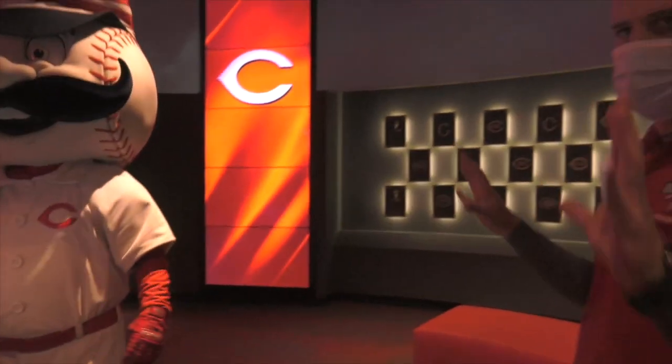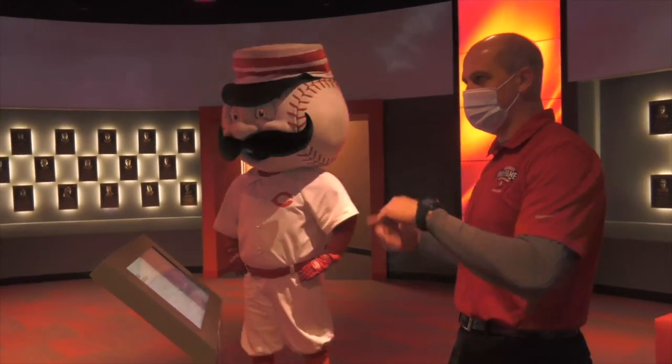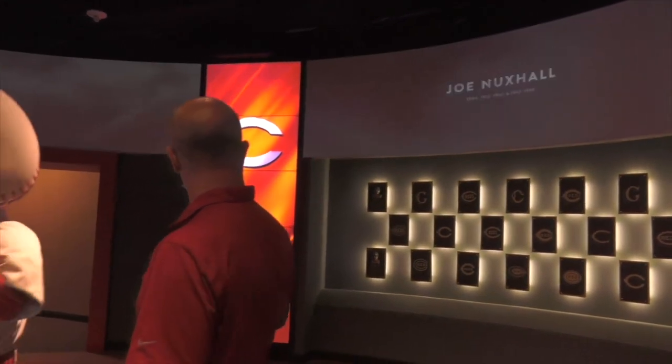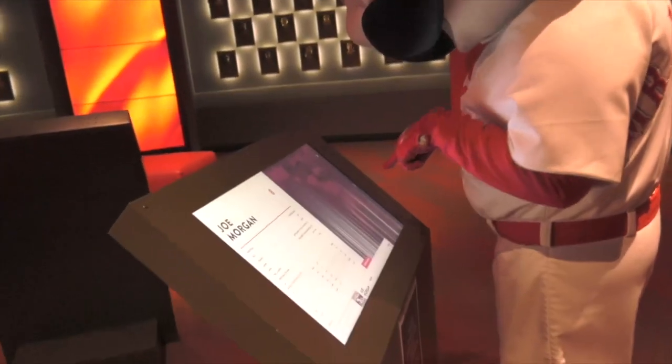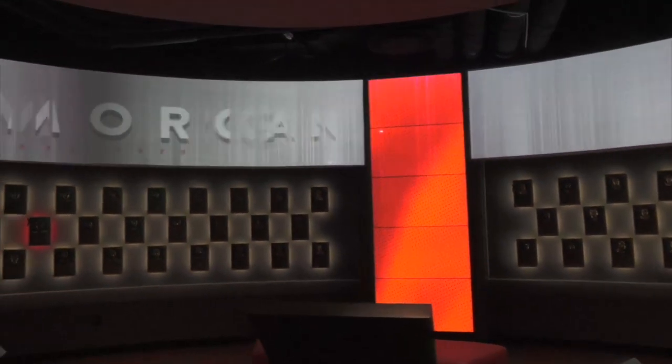You can come into the Hall of Fame Gallery here at the museum. Go ahead, Mr. Red Legs, hit that arrow and we'll get a little bit about Joe Morgan. Joe Morgan is considered one of the greatest second basemen in baseball history. His arrival ushered in the apex of the Big Red Machine era.